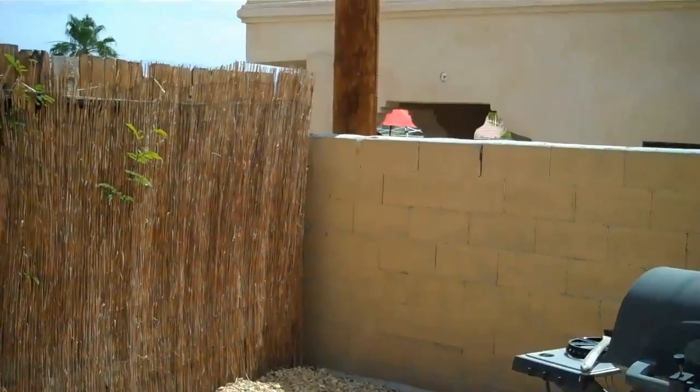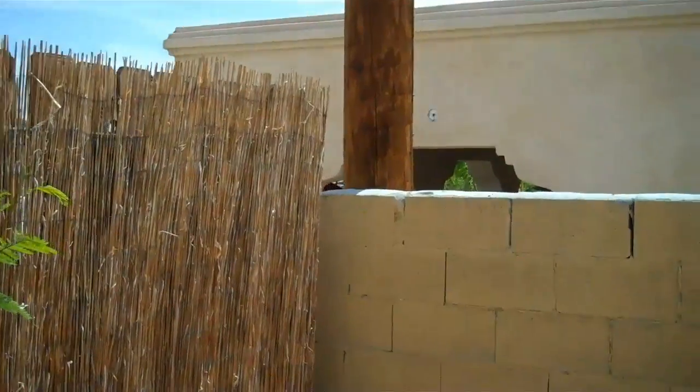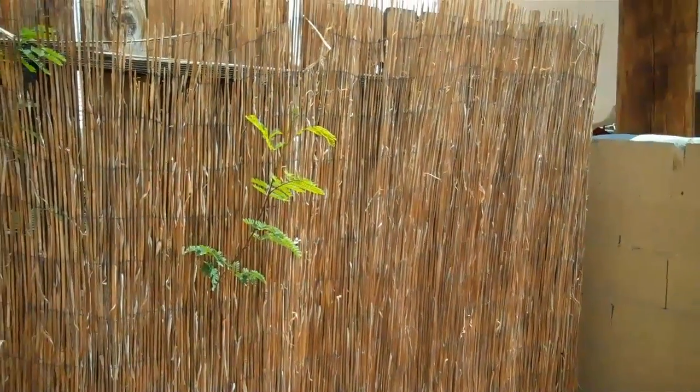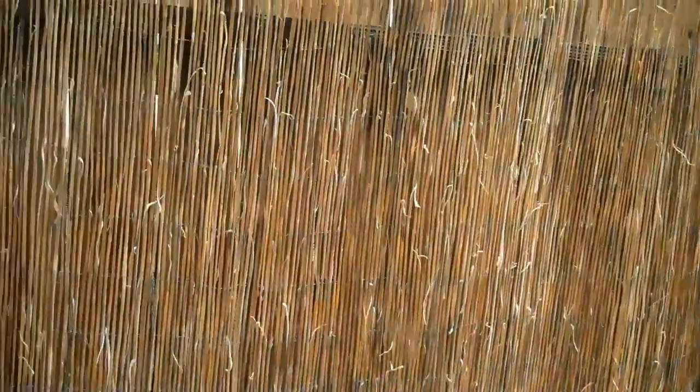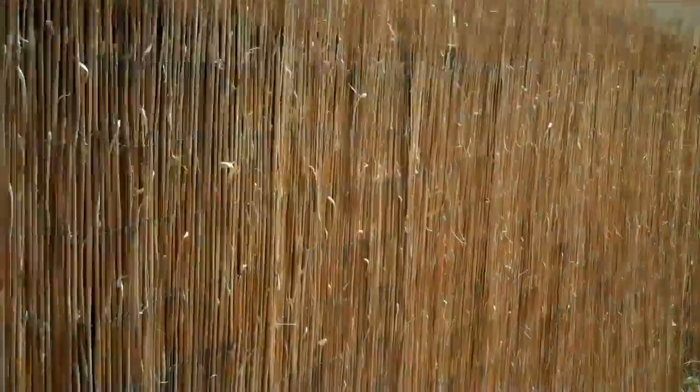Here is the back corner. It's interesting because there are three things going on: first there's the bamboo, then there's the wooden fence, and behind the wooden fence is a block wall. That three-wall thing goes to about here — about 20 feet from the back. And then it's just the bamboo and the wood fence behind it, going along here.